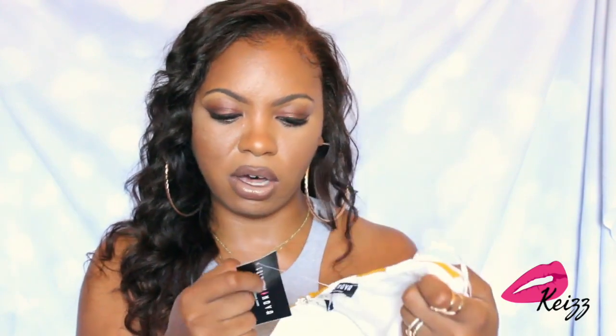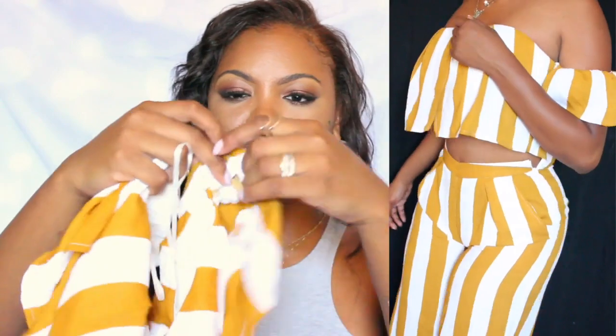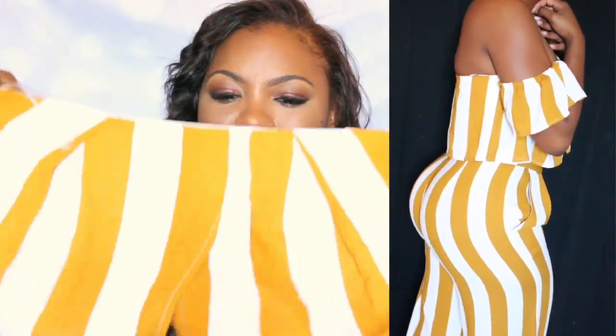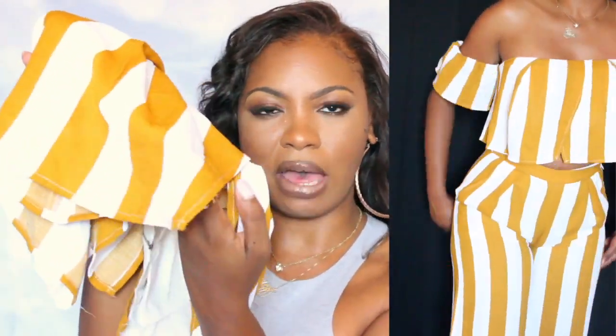The next item is a two-piece set called the Clarissa Stripe Set in mustard. It's a crop top with little arm cutouts which are super cute — I really love this style. The front has a little flap detail. The pants are linen-style, very long and flowy, and super cute. I got this set in a size medium. The shirt fits really well, but I could definitely use a large in the pants.